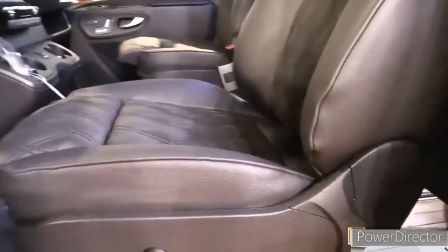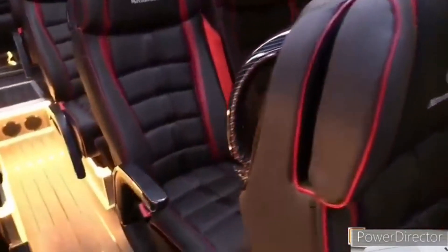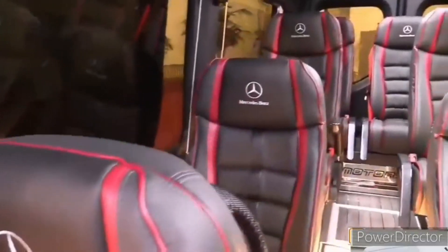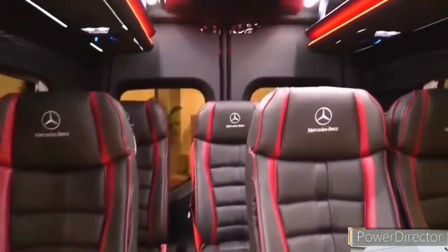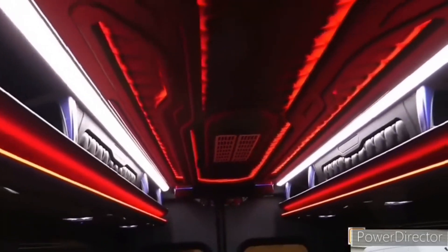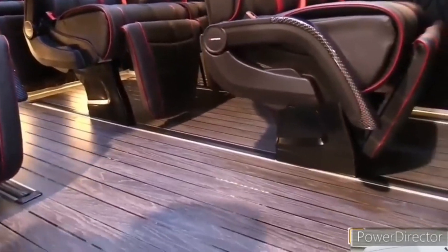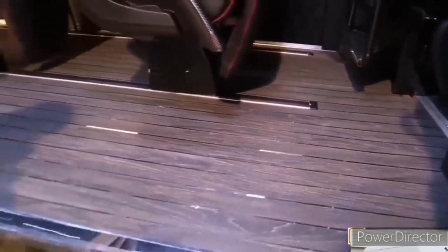Interior, comfort, and cargo. The Sprinter offers more interior refinement than its full-size van rivals. Its interior appointments and features, such as the available leather-covered steering wheel and large 10.3-inch infotainment touchscreen, put it a cut above the Ram Promaster, Chevrolet Express, and GMC Savana. The attention Mercedes paid to lower cabin noise is a brain-saver on long trips and lessens the aural burden of everyday use.